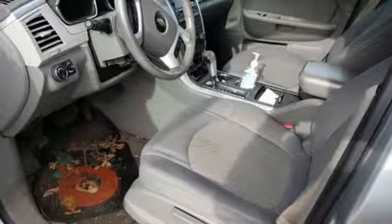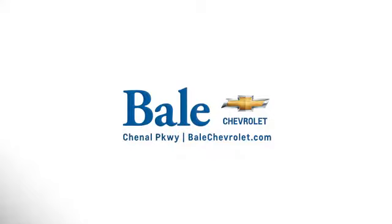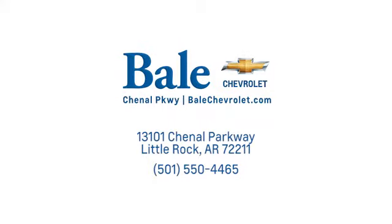See what it can do for you when you take it for a test drive. Looking for an unbeatable deal? Come to Bale Chevrolet. We look forward to helping you at Bale Chevrolet.